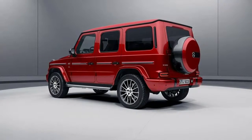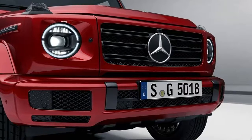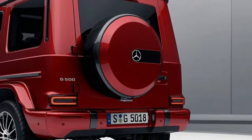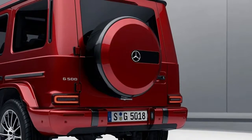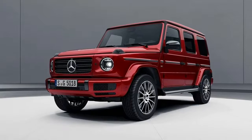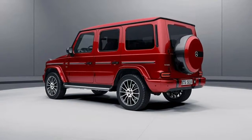Before any of those come along, though, Mercedes has already rolled out a new night package for its new hardcore off-roader to imbue it with a more low-key look than the usual brightwork. As revealed by the MB Passion blog, the appearance package includes dark-tinted lights and windows all around, along with black trim for the grille slats, bumper inserts, side mirror caps, and window frames.